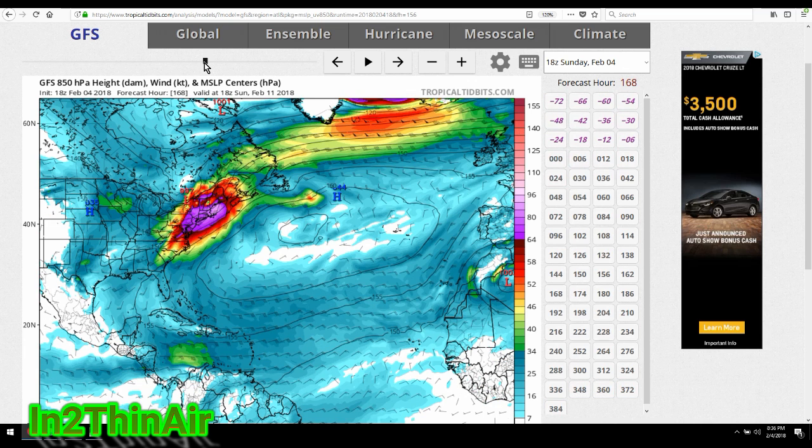The reason I'm talking about a timing issue here is because if this system slows down even six hours, which it looks like it's been doing — a few hours ago this system was much further out into the Atlantic Ocean — and now at this same time, 18Z on Sunday, February 11th, it has now moved about 50 miles inland to the northeast states.